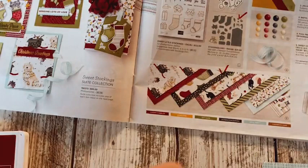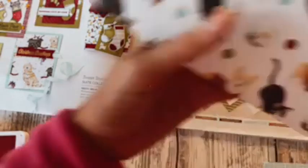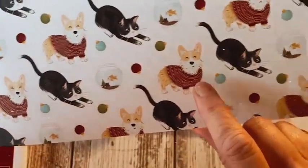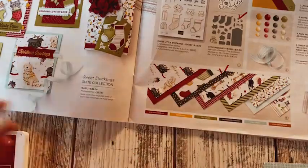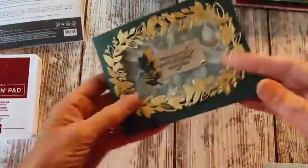My animal lover friends — there is a little dog on the paper. Here it is! This little dog looks like a corgi, maybe. I don't know if my niece Sierra's on here, but look how cute that is — that would be a really cute card for her.